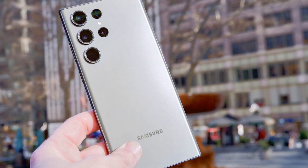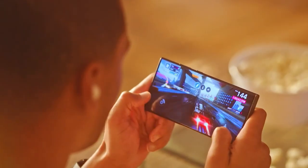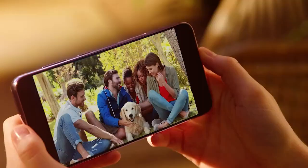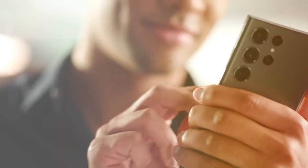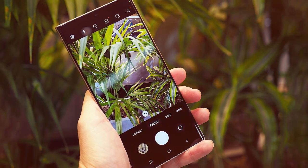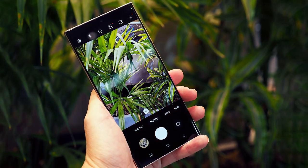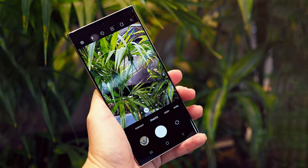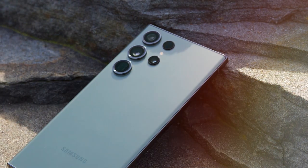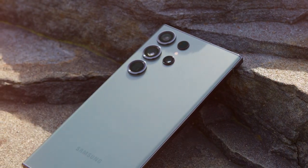Security is a top priority with the S23 Ultra, featuring an under-display fingerprint sensor and facial recognition for quick and secure access. Stay connected all day with the long-lasting battery life and enjoy the convenience of wireless charging. The S23 Ultra also supports 5G connectivity, ensuring blazing-fast internet speeds. With its sleek and premium design, the Samsung Galaxy S23 Ultra is a statement piece that combines power, style, and innovation in one extraordinary package.